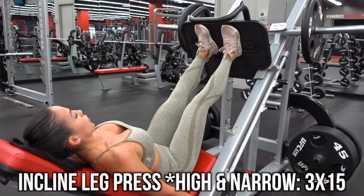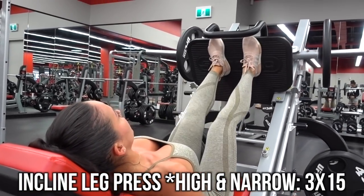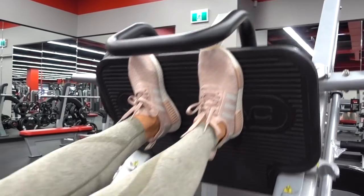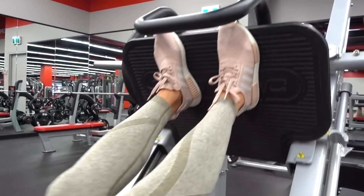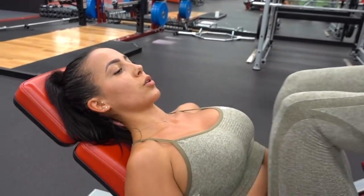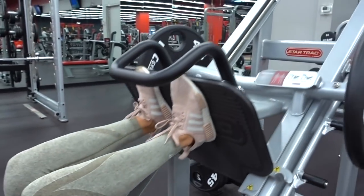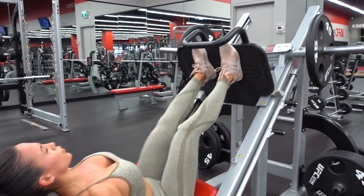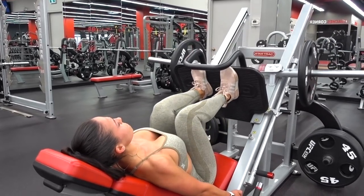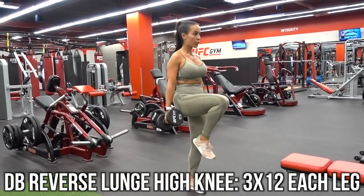Moving on, we went to the incline leg press. I love the incline leg press and the position I can angle myself in. How I put my feet up on the press will determine where I feel it most — whether it's in my quads or in my glutes. I find that when I put my feet up in a high and narrow foot position, higher up on the press and about shoulder width apart, I feel it more in my glutes rather than lower on the press, which I feel more in my quads. I did three sets of 15 to 20 reps there.